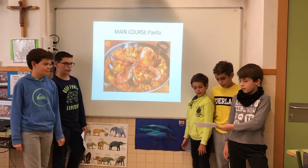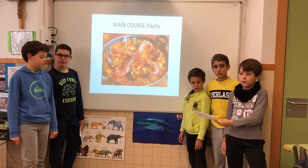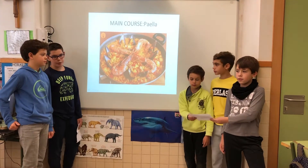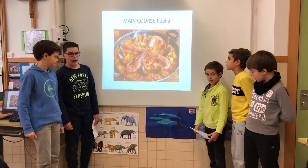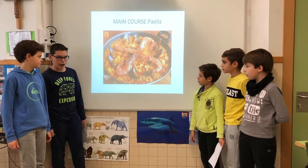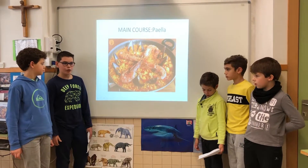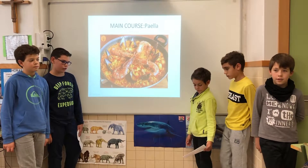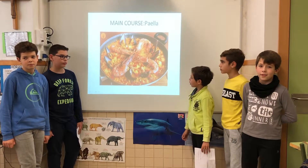The main course is paella. It contains rice, water, vegetables and seafood. It provides carbohydrates as energy and other nutrients. Paella can include crab, seafood and fish, which provides proteins that help us to grow.